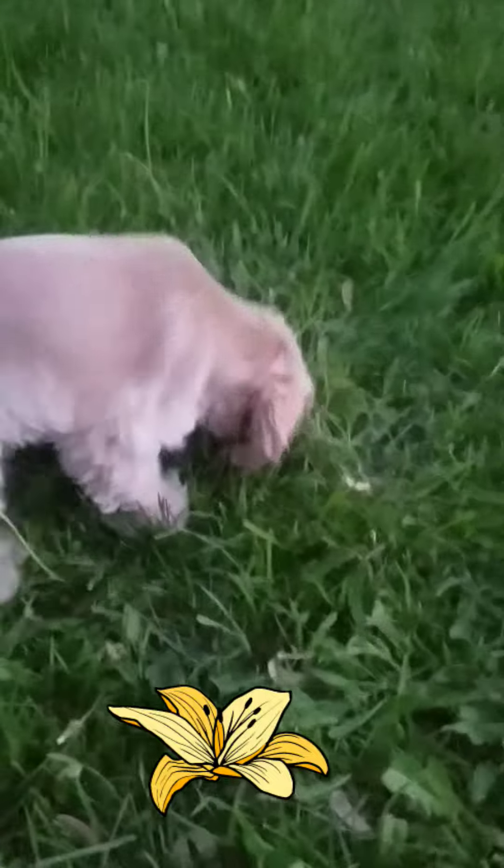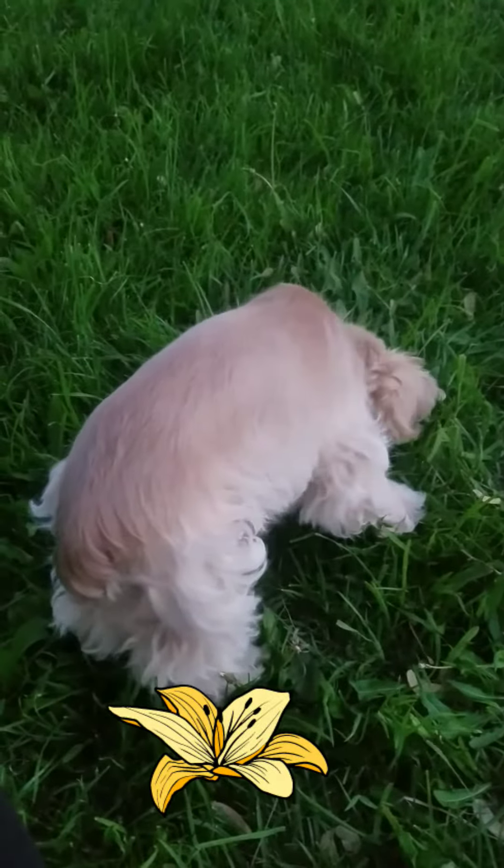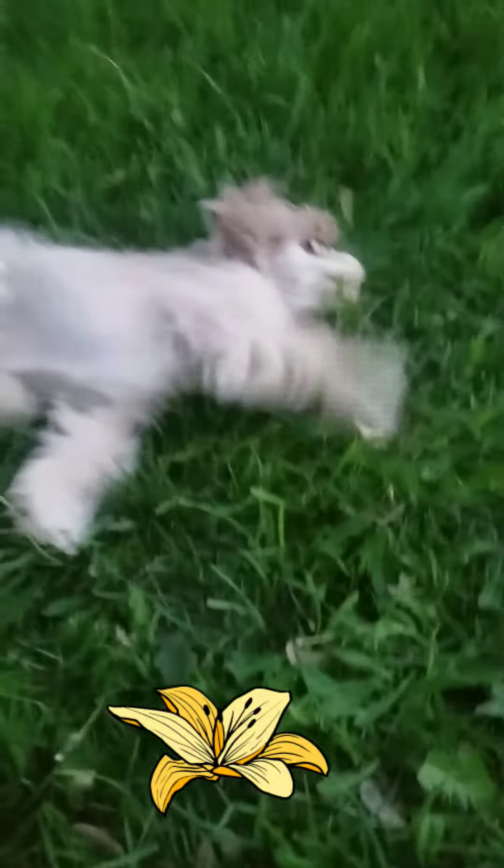Bay? Bay dog? Here, Bailey. Bailey? Bailey dog?